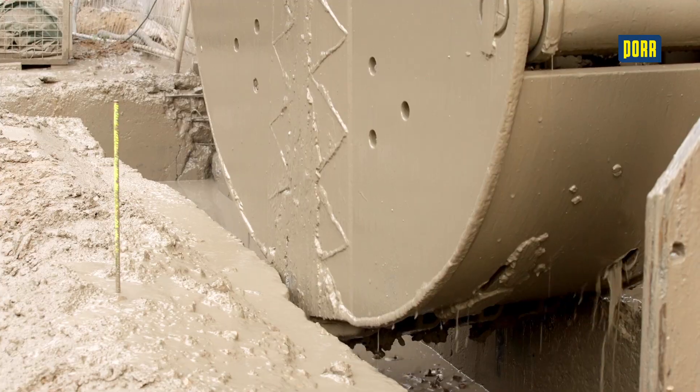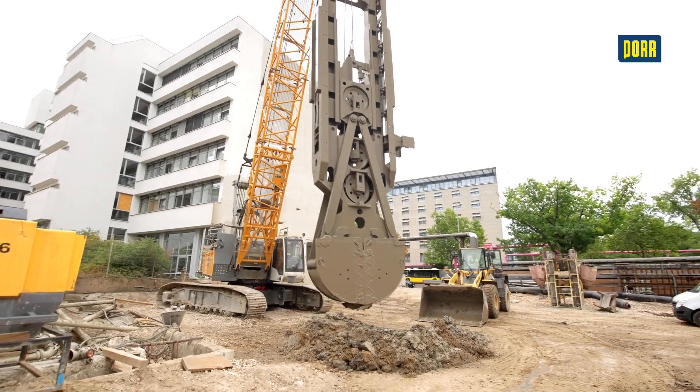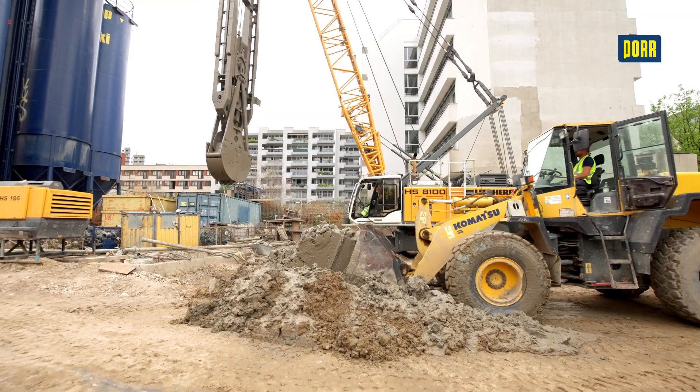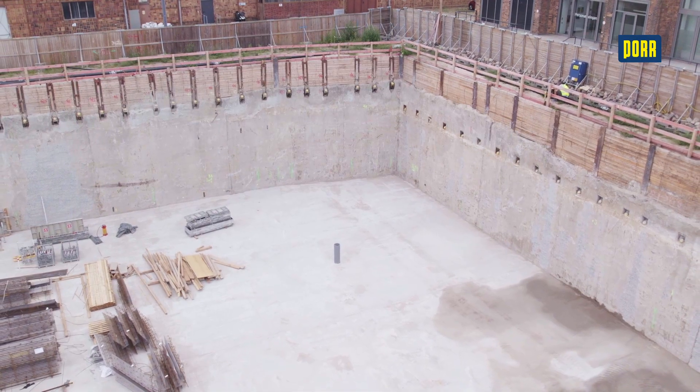Diaphragm walls are inserted until they reach a soil layer with low water permeability, or combined with a sealing slab to seal off construction pits against groundwater infiltration from below. If necessary, the walls can be secured with grouted anchors or by bracing measures inside the construction pit.